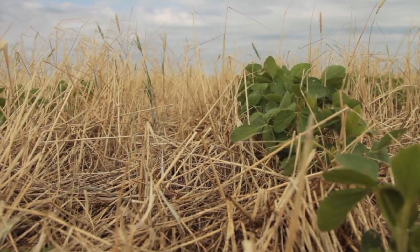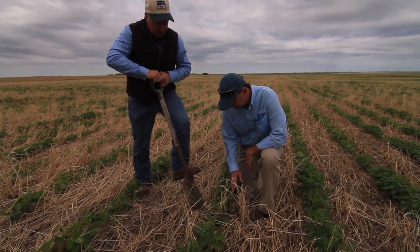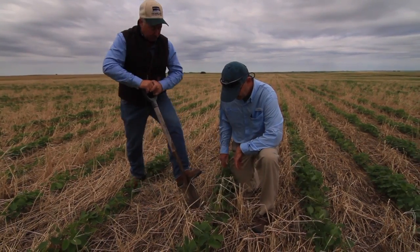We started shifting into no-till not because we were great conservationists — we started shifting into it because there was an economic advantage. We could make more money. And then when we were doing that, we started learning that here's another benefit I never gave any thought to. Look at how well the water's soaking into the soil here. We're winning not just because we're not tilling and losing the moisture, but because that water's soaking in for some reason. Why is it soaking in?